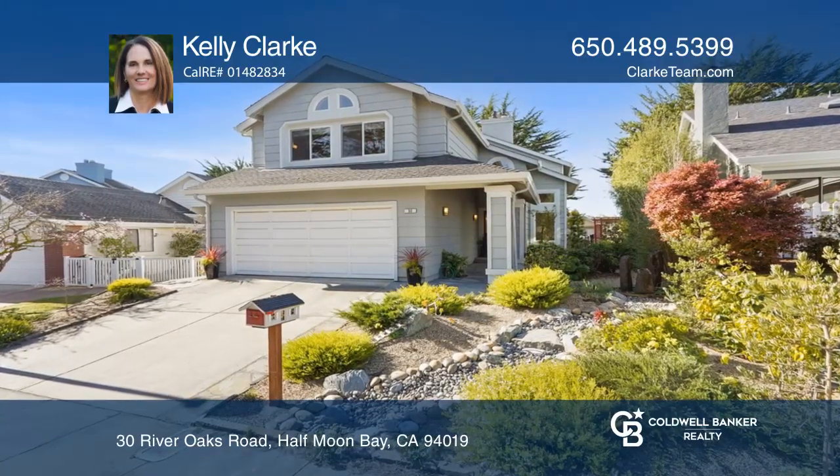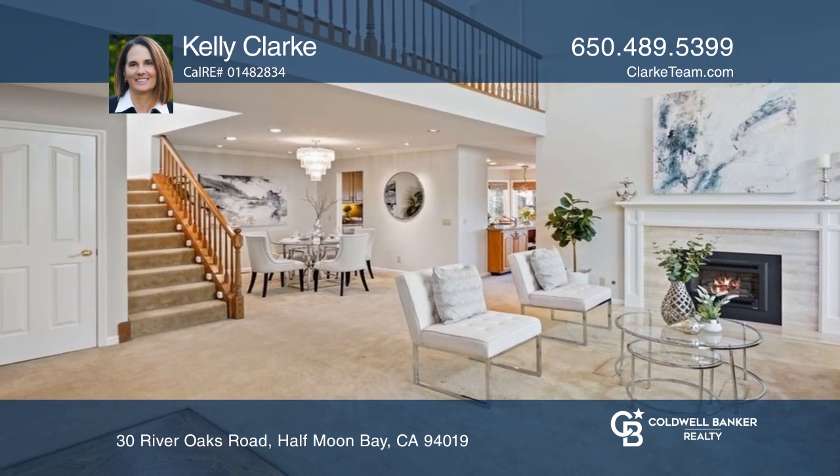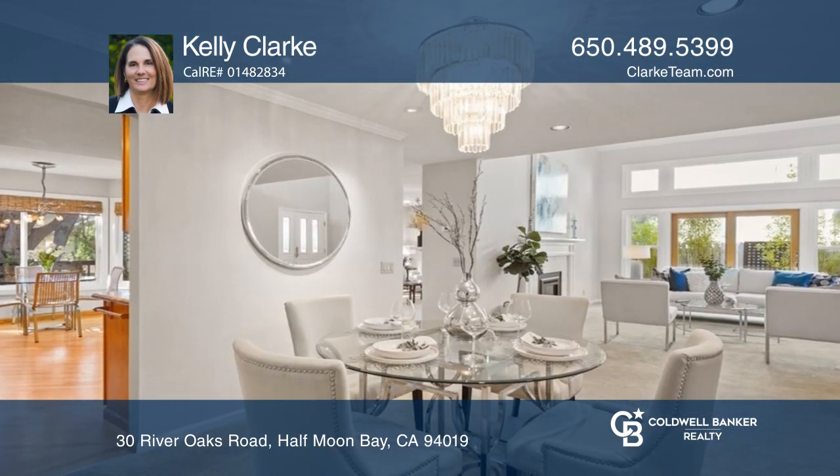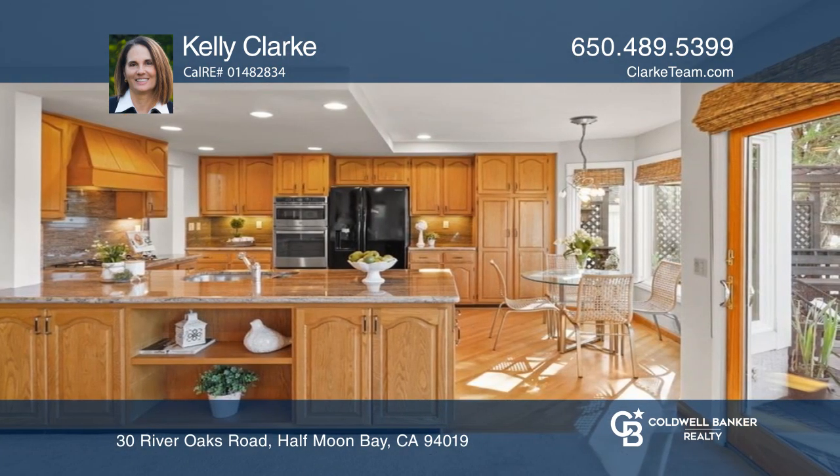The sensational, upgraded, three-bedroom, two-and-one-half bath remodeled home offers formal living and dining rooms, a family room, a loft, and fireplaces in the living and family room areas.